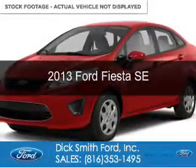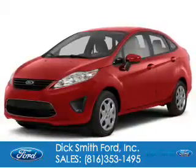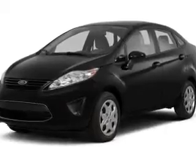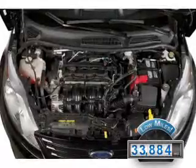This is a used 2013 Ford Fiesta. It's powered by front wheel drive, a 1.6 liter, 4 cylinder engine and a 6 speed automatic transmission. With fewer than 35,000 miles, this vehicle has a long road ahead.